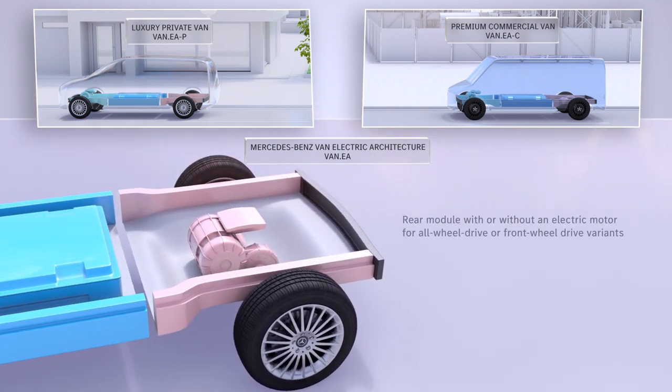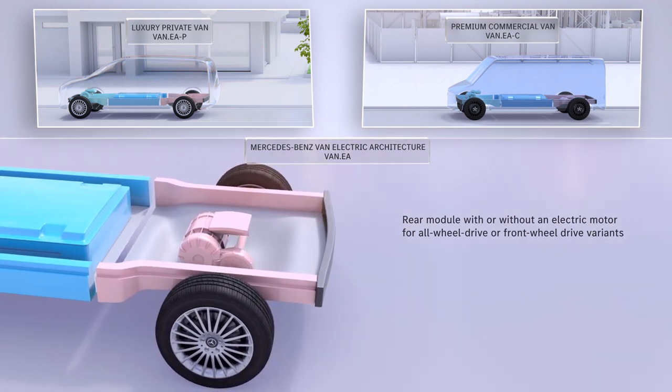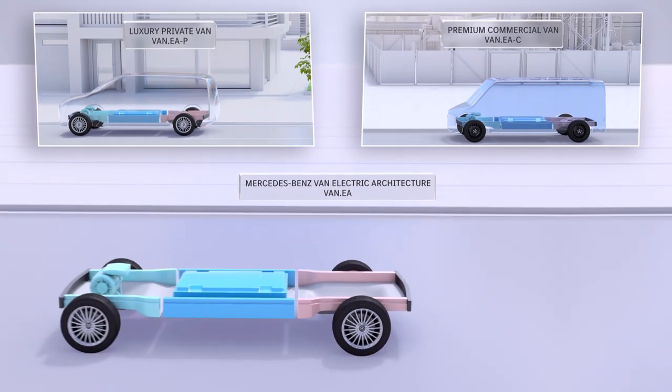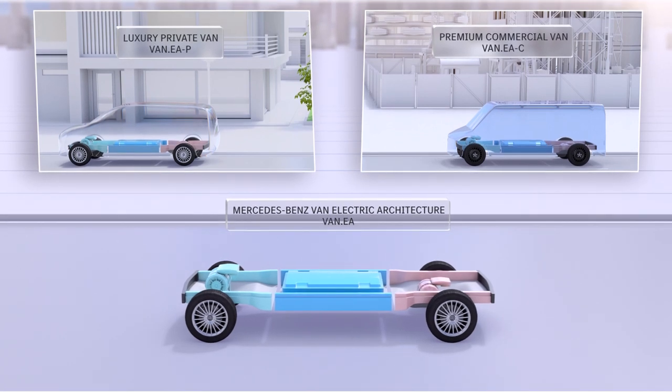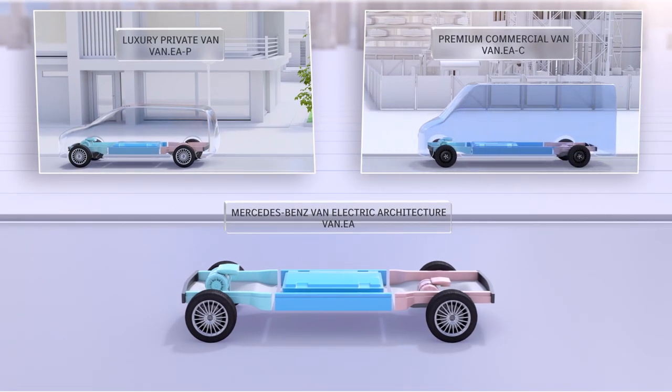Third, the rear module will be available in two versions: with an electric motor for the all-wheel drive variants of VanEA, and without electric motor for the front-wheel drive variants. Based on these three modules, VanEA allows for a clear differentiation between privately and commercially used vans as well as maximum synergies.